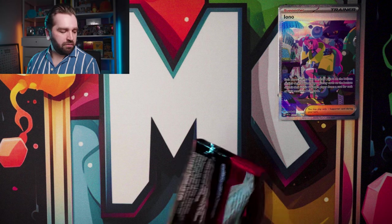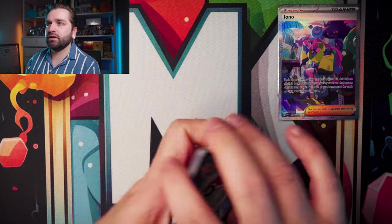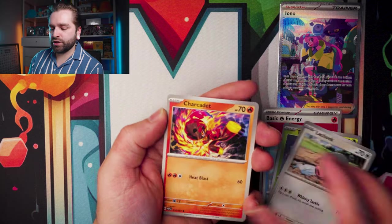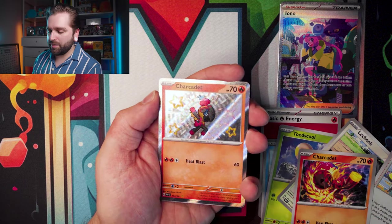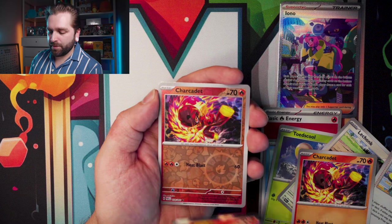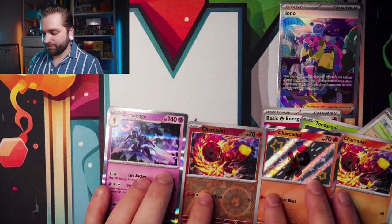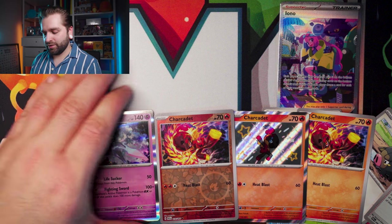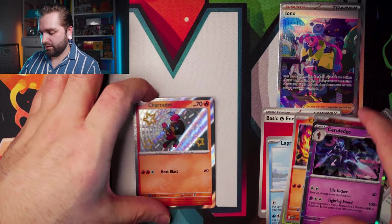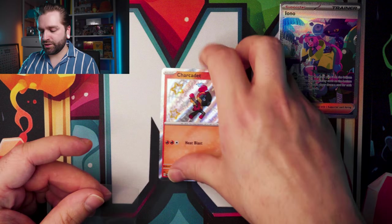Pack three with the Pikachu artwork — fire energy, Lapras, Toedscool, Chansey, Charcadet, Iono, two Electric Generator, Charcadet, Baby Holo, Baby Shiny, Charcadet reverse — into a Ceruledge. You can't write this stuff — look at that, three Charkadets evolving into a Ceruledge!